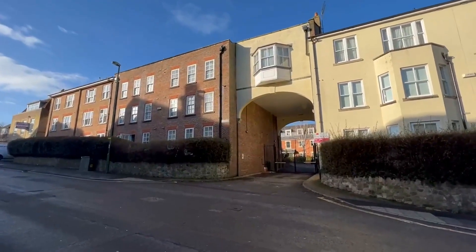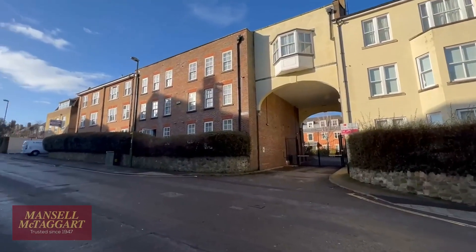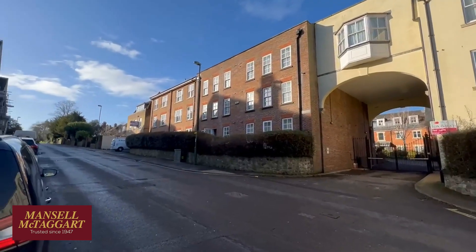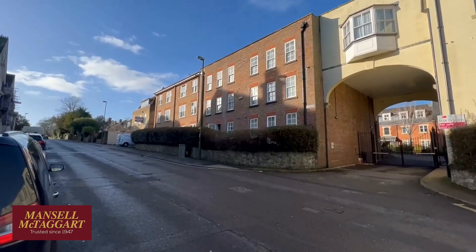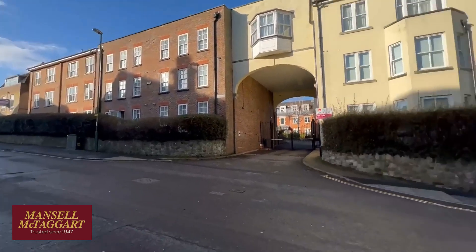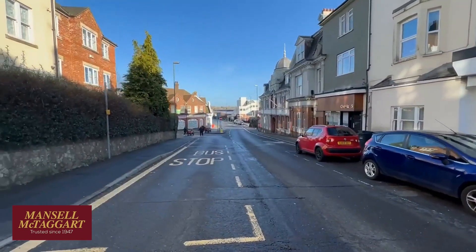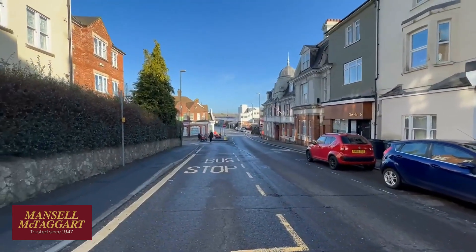Good morning. I'm here on Boltrow Road near Haywards Heath Station and we're about to see a ground floor flat in Chartergate, which is in the middle of your screen with the door open on the ground floor behind the hedge. Just so you know where we are, Boltrow Road is literally just up from the station — about 150 yards in that direction is the back entrance to Haywards Heath Station.